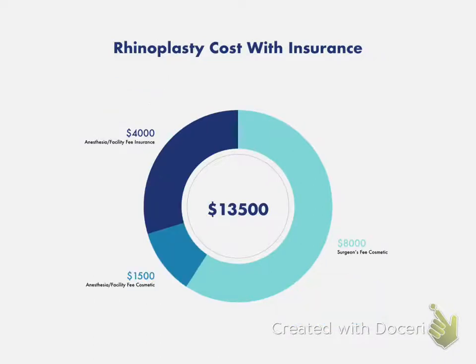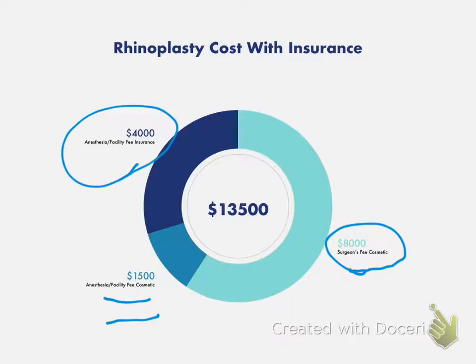For rhinoplasty cost with insurance, you're still going to have your surgeon's fee. However, you'll notice that your anesthesia and facility fee is a little bit lower, but you have an additional fee — the anesthesia and facility fee are now going to bill your insurance, and this number is a lot higher. Let's find out why this went higher.